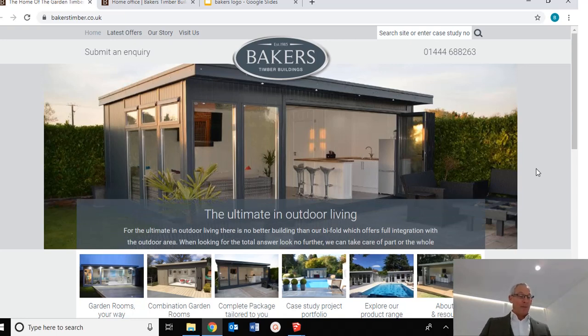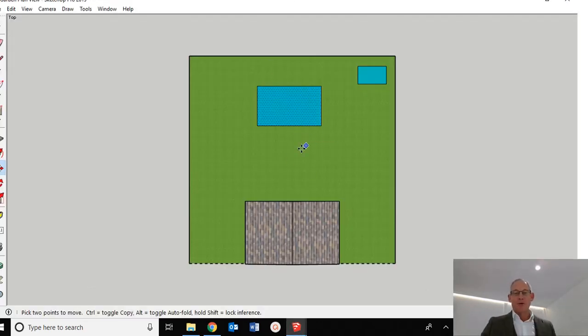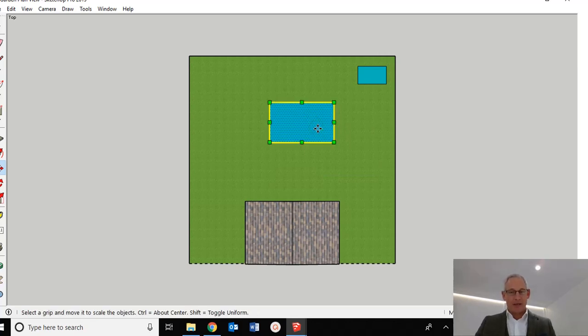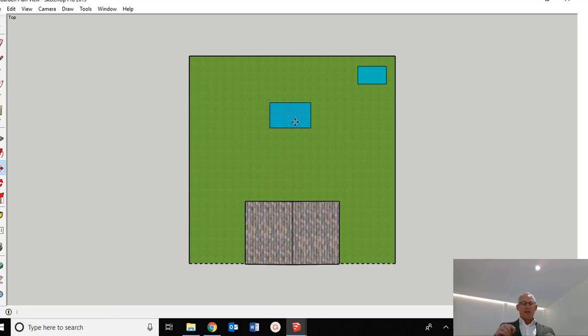So the first thing is permitted development rights — what you're actually allowed to do. Using this basic plan drawing, this is the house here; imagine this is the front road, and this is all in the back garden. With normal permitted development you could put your garden building absolutely anywhere behind the building line. The building line is an invisible line that sits around the front of the house, normally where the front doors are. You cannot build your sheds or garden offices in the front garden — it has to be behind the house.